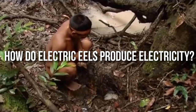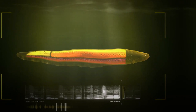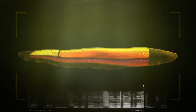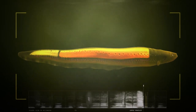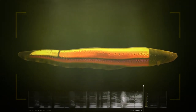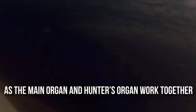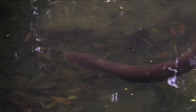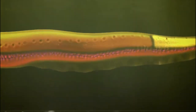How do electric eels produce electricity? Electric eels have three electric organs, which make up about 80% of their body. They are the main organ, the Hunter's organ, and the Sach's organ. All three organs consist of disc-shaped cells called electrocytes that produce electricity. The main organ and Hunter's organ work together to generate the strongest electrical discharge to defend themselves from attackers. The Sach's organ produces a lower-voltage electrical charge and is mainly used for navigation and communication.